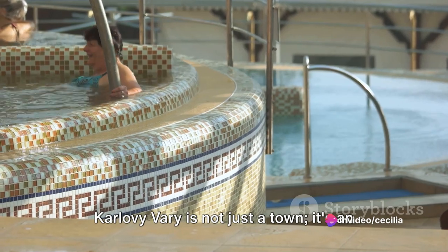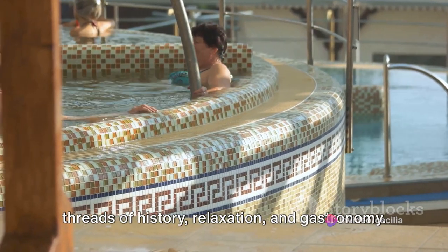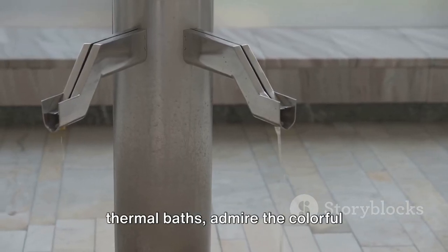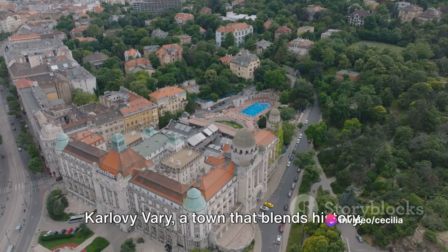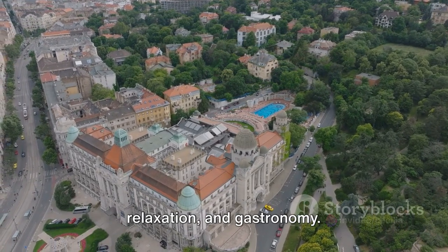Karlovy Vary is not just a town — it's an experience that weaves together the threads of history, relaxation, and gastronomy. It's a place where you can soak in thermal baths, admire the colorful architecture, savor traditional Becerovka, and enjoy the breathtaking views from the Diana Lookout Tower. Karlovy Vary, a town that blends history, relaxation, and gastronomy.